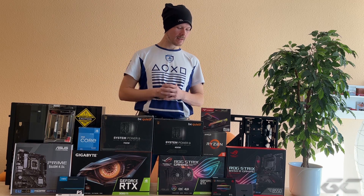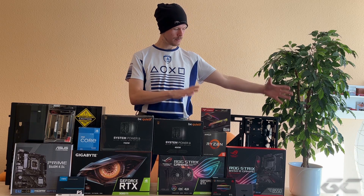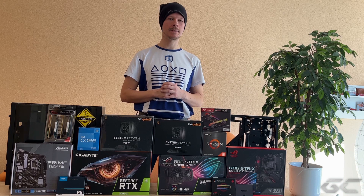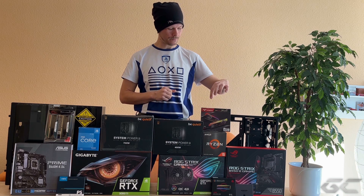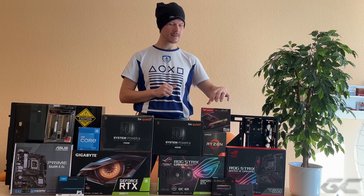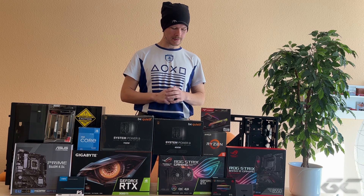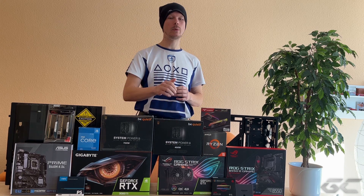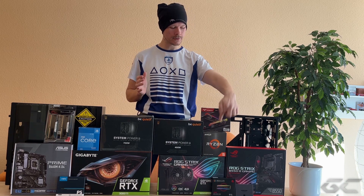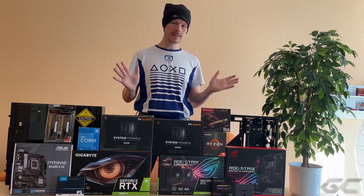In diesem Sinne haben wir hier eher ein Rebuild mit einem eher RGB-lastigen Design – mit dem T-Force Phantom Gaming 16 GB Kit. Und die 400-Watt Be Quiet sind auch wirklich hart an der Grenze, muss ich ganz ehrlich sagen. In Kombination mit der GeForce und dem Ryzen ist es aber auch okay.